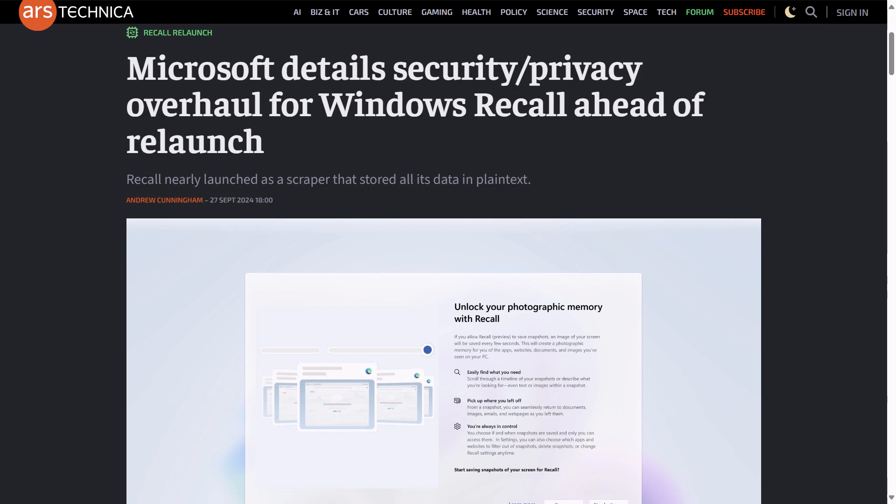Microsoft also shared other information regarding changes made to Recall. All Recall data will be stored locally, including all snapshots and associated information in the vector database, and will be encrypted at rest with keys stored in the system's TPM. Recall will only function when BitLocker or device encryption is fully enabled, and will also require virtualization-based security and hypervisor-protected code integrity to be enabled. Additionally, only code signed by Microsoft will be able to run within the Recall data enclaves.